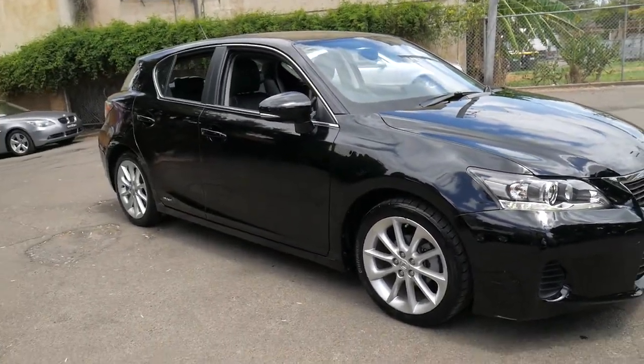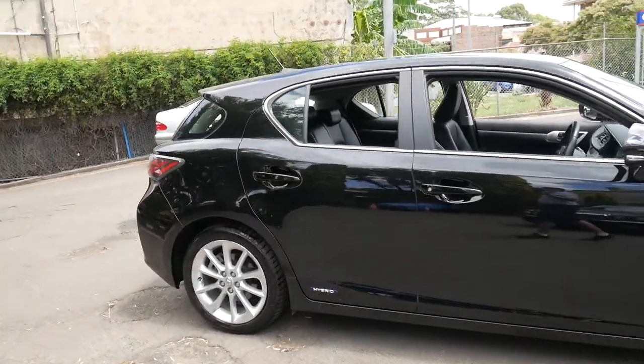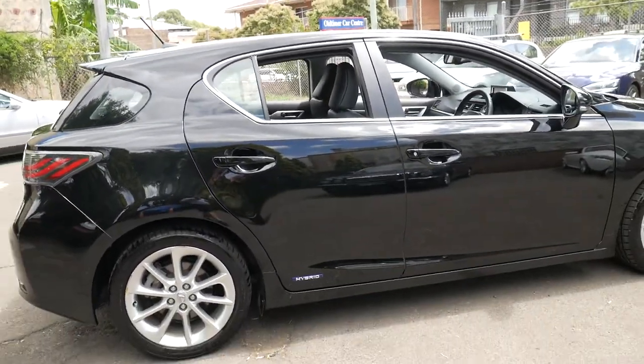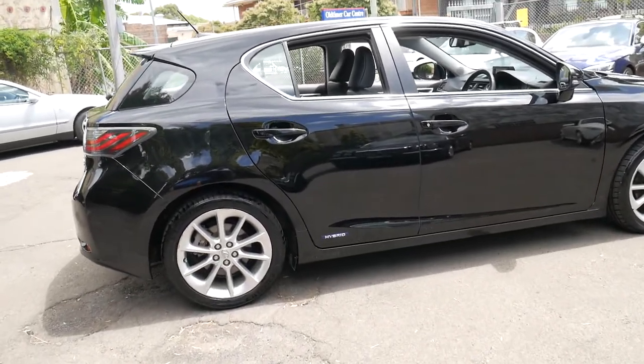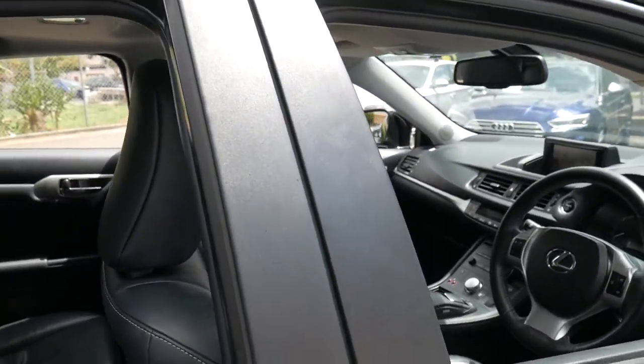We've sold a number of them but I have found it very difficult to find them in good condition. So if you're looking for a Lexus CT200, please come and have a look at this car. Or if you're interstate, you can leave a deposit and we can take this vehicle off the market for you. If you have any specific questions, you can contact us on 0295 6999.